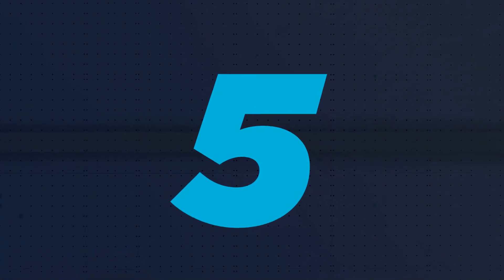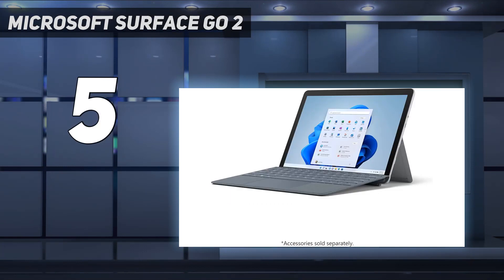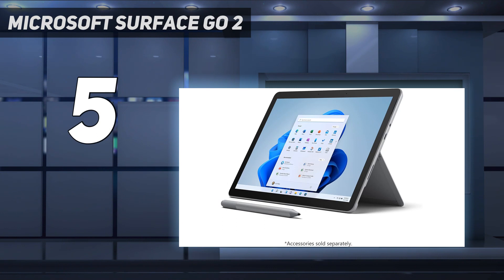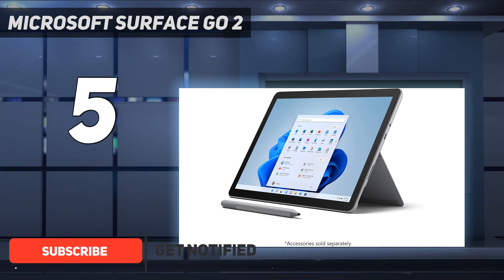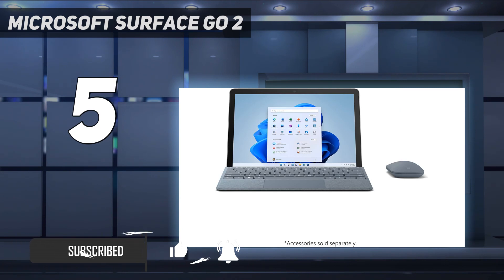Starting at number 5: the Microsoft Surface Go 2. The Microsoft Surface Go 2 is a remarkably capable Windows 10 tablet that does double duty as a budget laptop replacement. On its own, it's a solid Windows tablet with enough power for basic browsing and battery life that won't leave you always hunting for a charger.